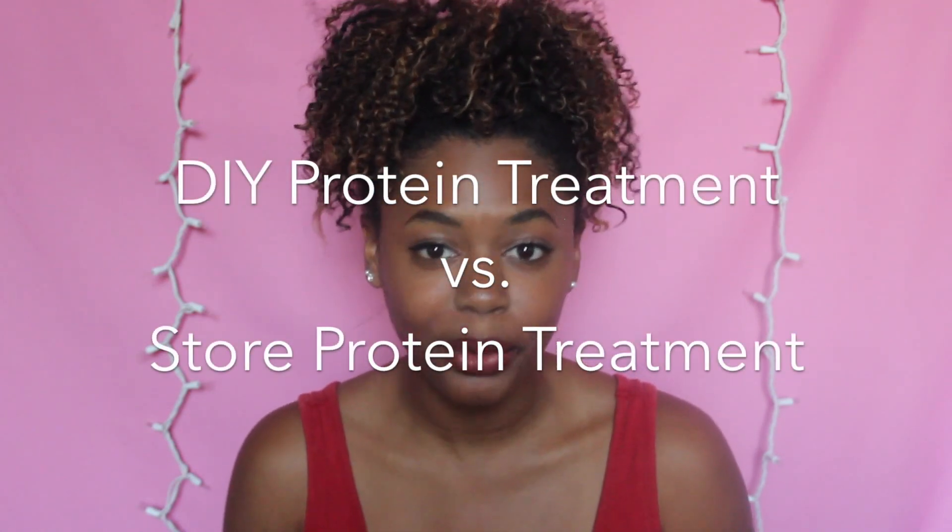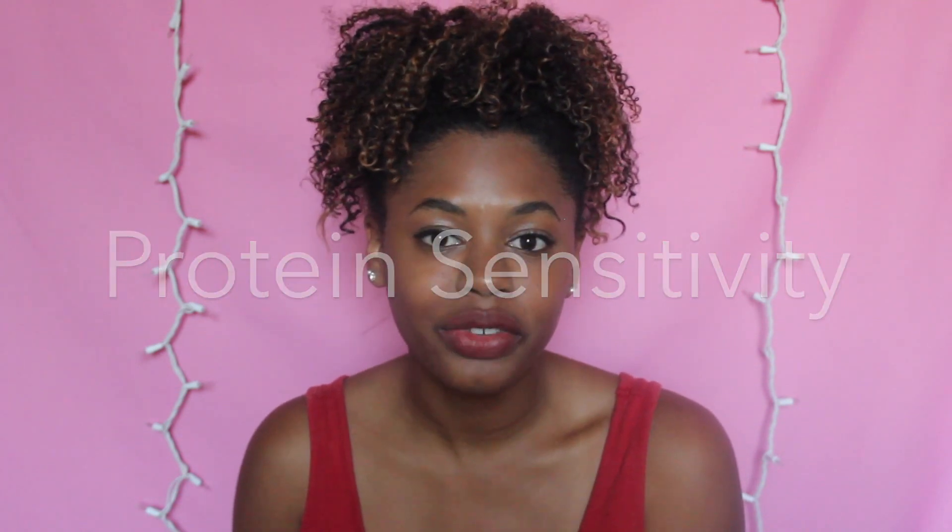So we'll be talking about things like natural hair typing, different types of clays that we use, the oils and the difference between them, and today's subject is proteins. I'll be talking about DIY protein treatments versus store-bought protein treatments, how to know if you are protein sensitive, and proteins regarding natural hair. Later on in the series, I'll do something that goes into more depth about each one of these subjects.